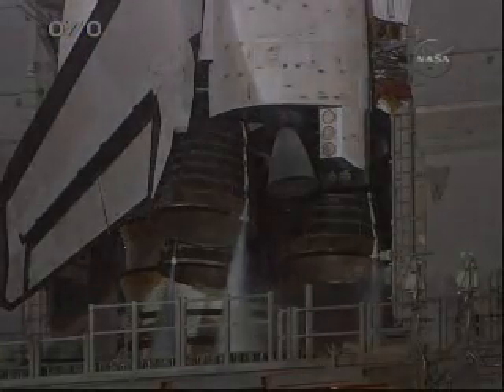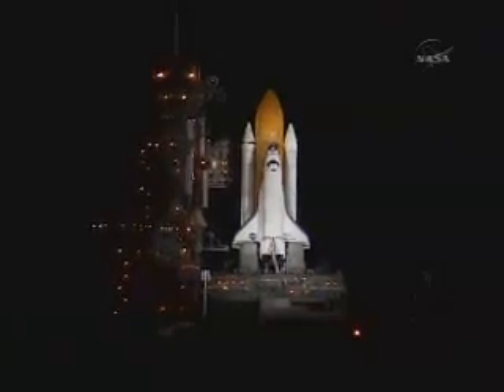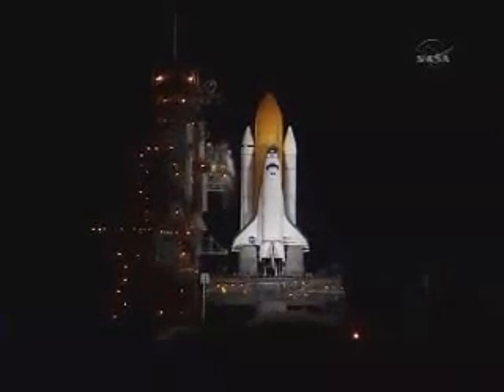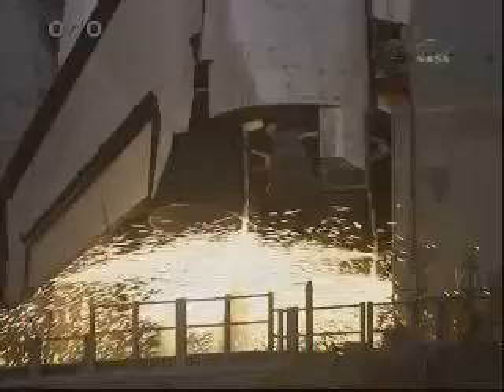T-minus 20 seconds. T-minus 15 seconds. The sound suppression water system has been activated. T-minus 10 seconds.